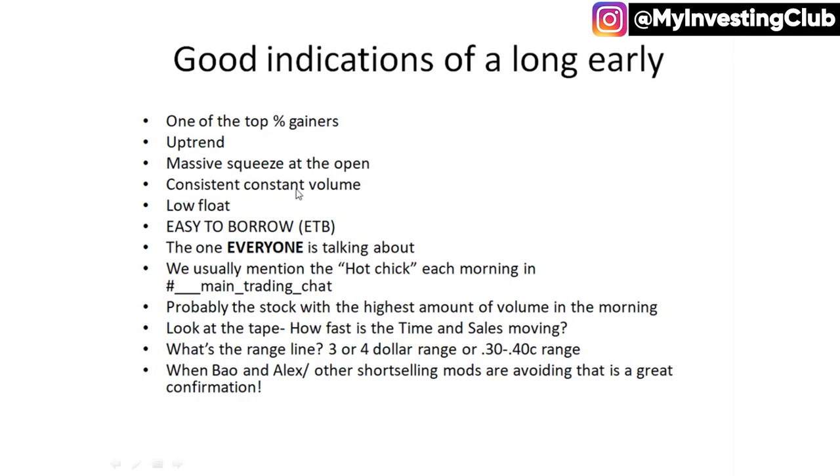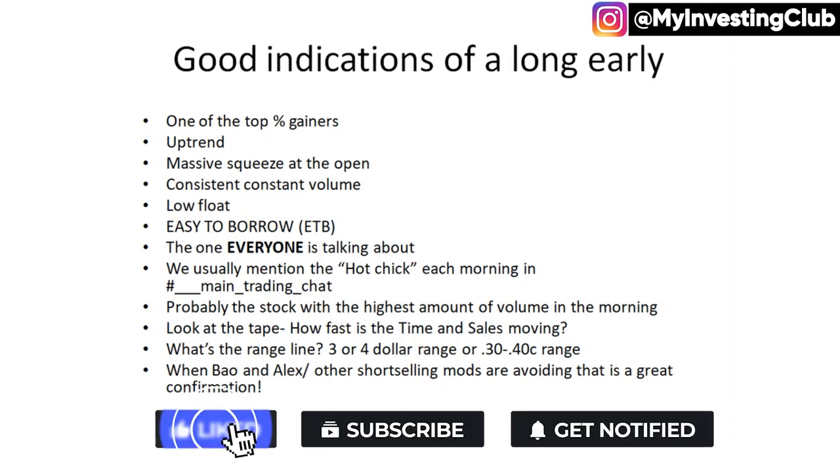So yeah — consistent, constant volume, a low float, easy to borrow. It's the one that everyone's talking about in the morning, like, hey did you hear about BKQ? BKQ was insane. It's those type of stocks. Easy to borrow, the one everyone's talking about.